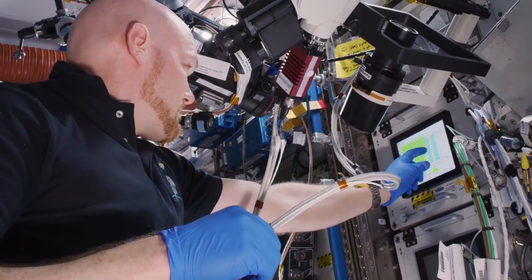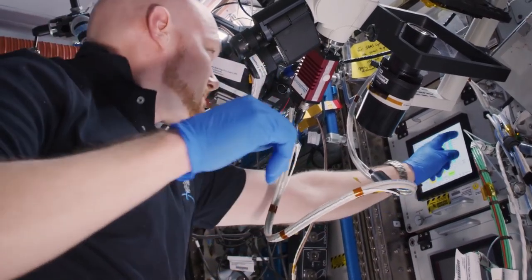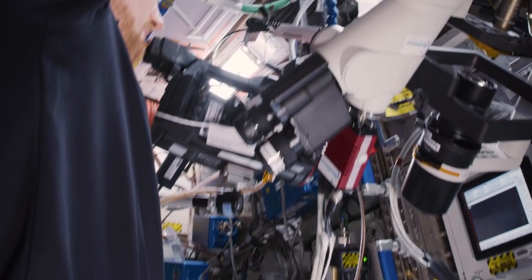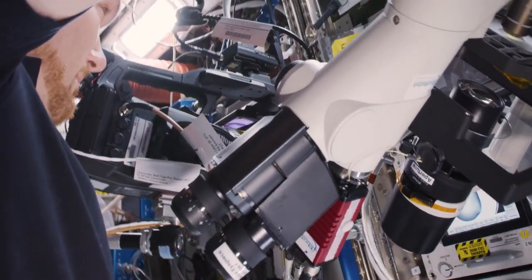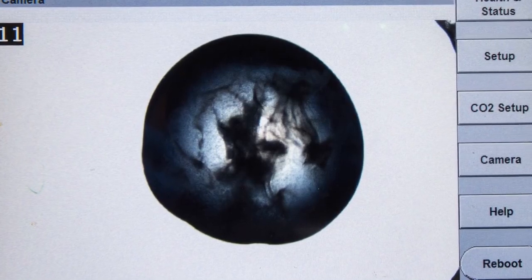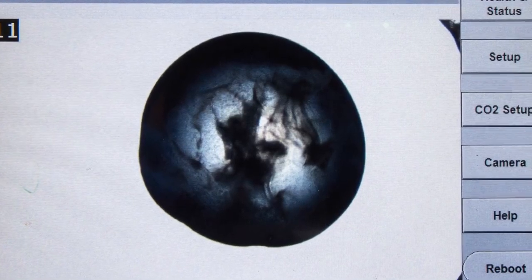He gave time for those structures to crystallize, and now he's examining them under the microscope. He's actually interacting in real time with the principal investigator on the ground to look at the crystal structure, to help improve the lighting and the clarity, and then also take pictures which will then be sent back down to the ground.